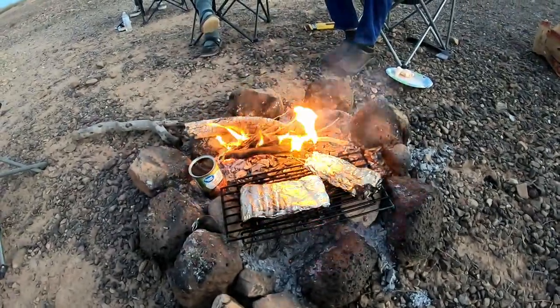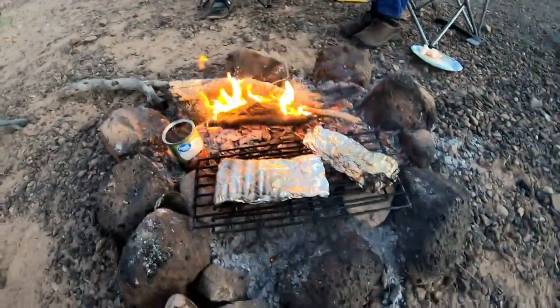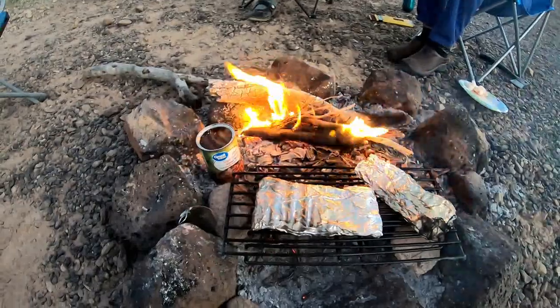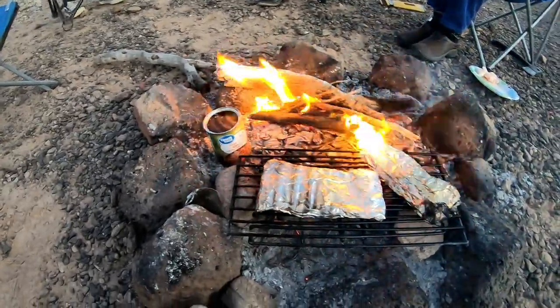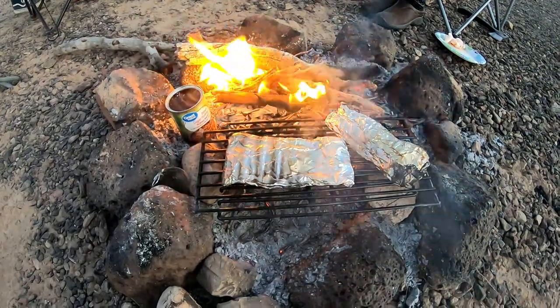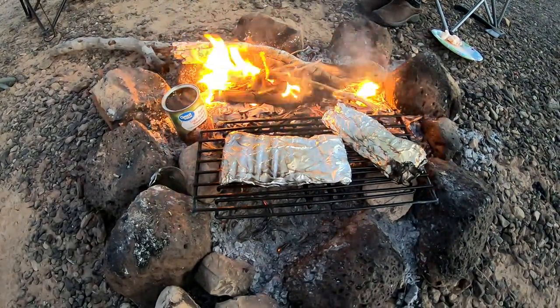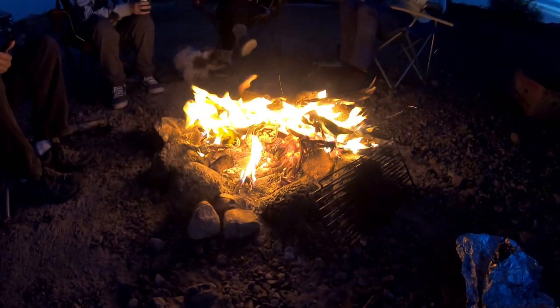I'm cooking some salmon and some cod in foil, and some baked beans on the fire. That's why you build a small fire pit — so you can cook on it. Of course you can cook on the big fire pit too.